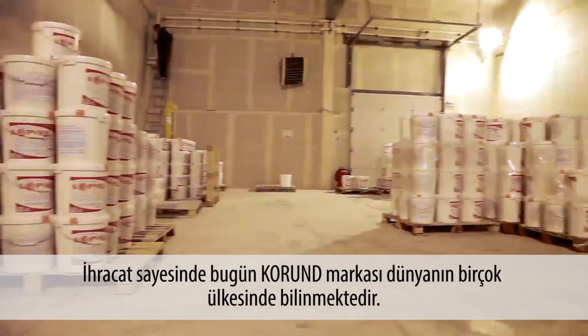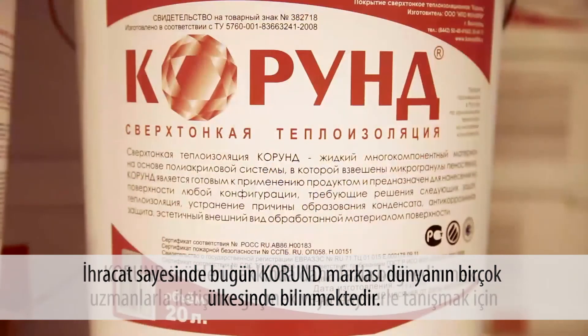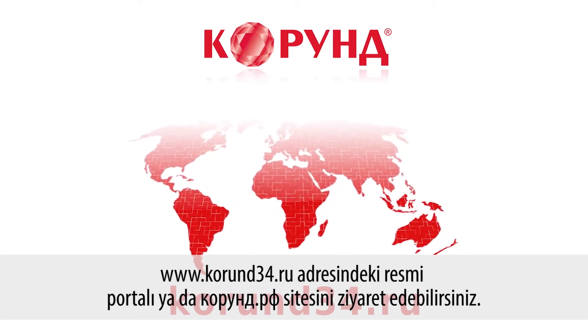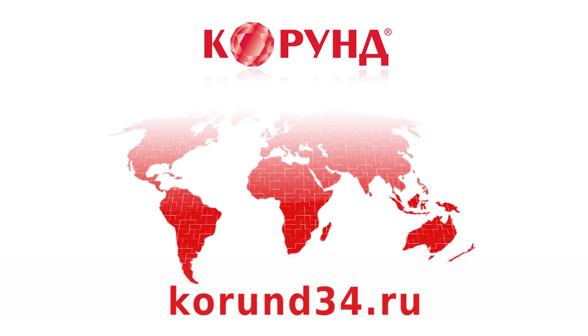It is not only Russian customers who opt for the products of Fullerin. Today, thanks to export supplies, the Kurund trademark is known in many countries of the world. To get further details about Kurund products, to contact the experts or connect with dealers for more information, please visit the official website: www.Kurund34.ru.